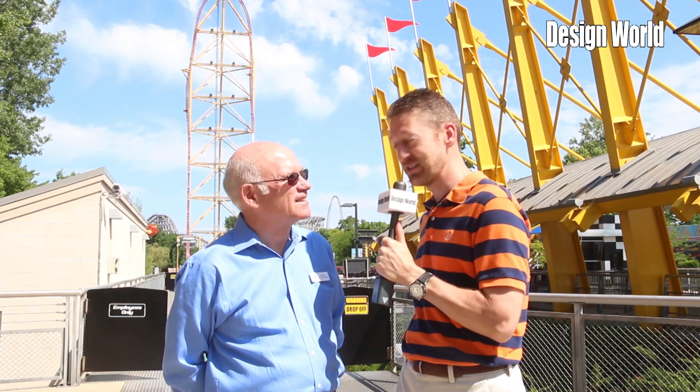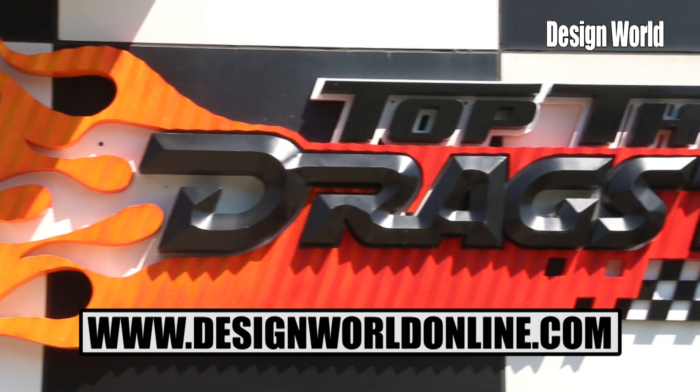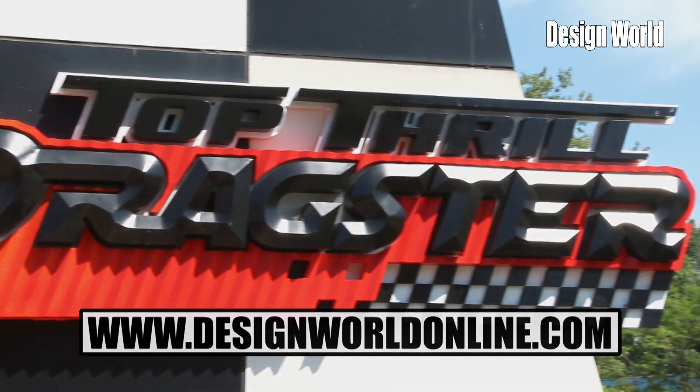Got to keep you on your toes. It certainly does. Well, thanks again, Monty. Thank you for watching. Check out all of our videos online at www.designworldonline.com. Thanks for watching.